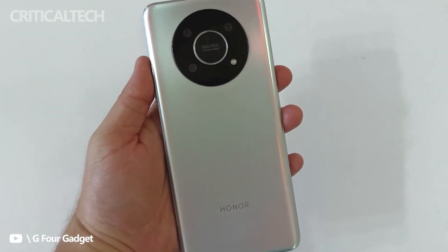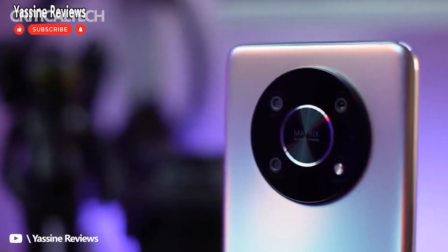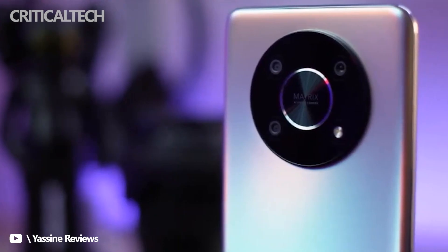To put things in perspective, Honor has launched a mid-range device dubbed the Honor X8 earlier this month in Saudi Arabia. The device was a mid-range handset powered by the Snapdragon 680. Not even a month has passed, and the company already has a sequel.